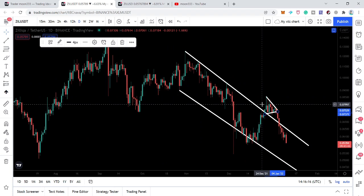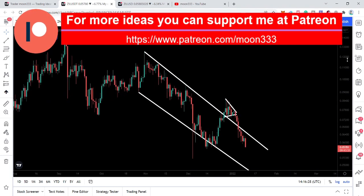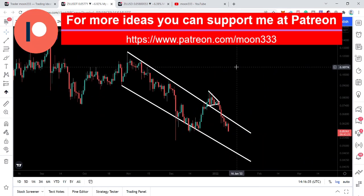In today's video we will analyze whether we are going to have more downside move or we can expect a reversal from here. If you are not subscribed to my channel so far, do subscribe. For more trading ideas you can also support me on Patreon — the link is in the video description. Let's start this analysis.